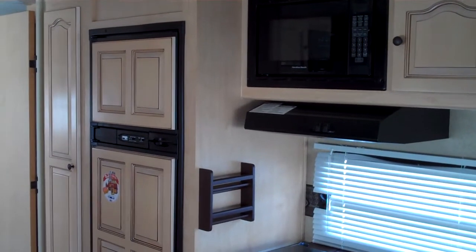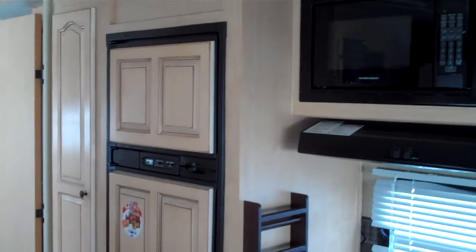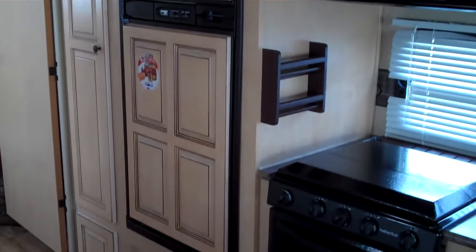This refrigerator is the larger 6.3 cubic foot Norcold fridge and freezer, and it does have a pantry next to it.